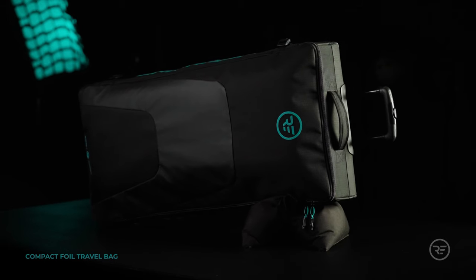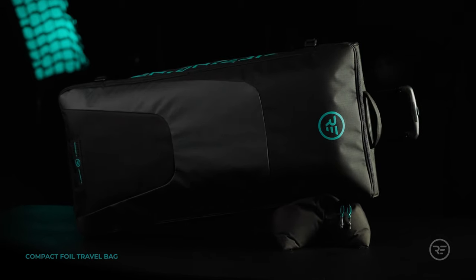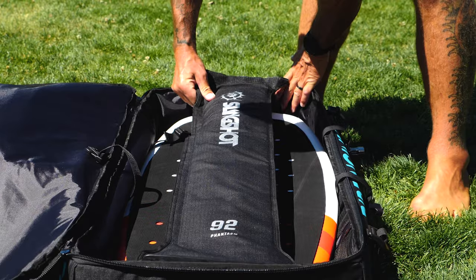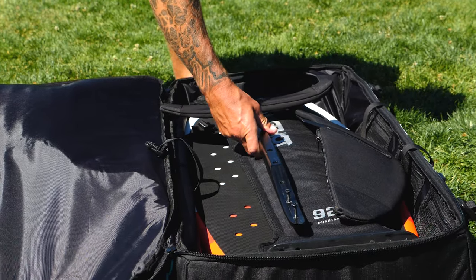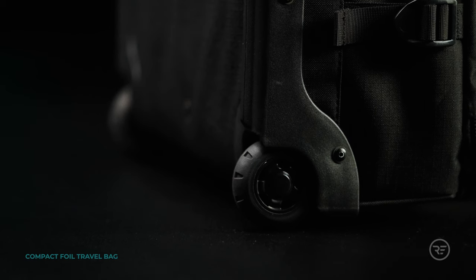This is a very unique bag in our line called the compact foil travel bag. This bag has been designed around the strike mission hydrofoiler with his kit fully tuned, designed around a 92 centimeter mast. You can fit the 92 centimeter mast, a pocket foil board underneath that 92 cm length, your hydrofoil fuselage, front wing, stab, and a couple wings specific for hydrofoiling. It's a wheeled chassis, very compact size to get your foil around the world.